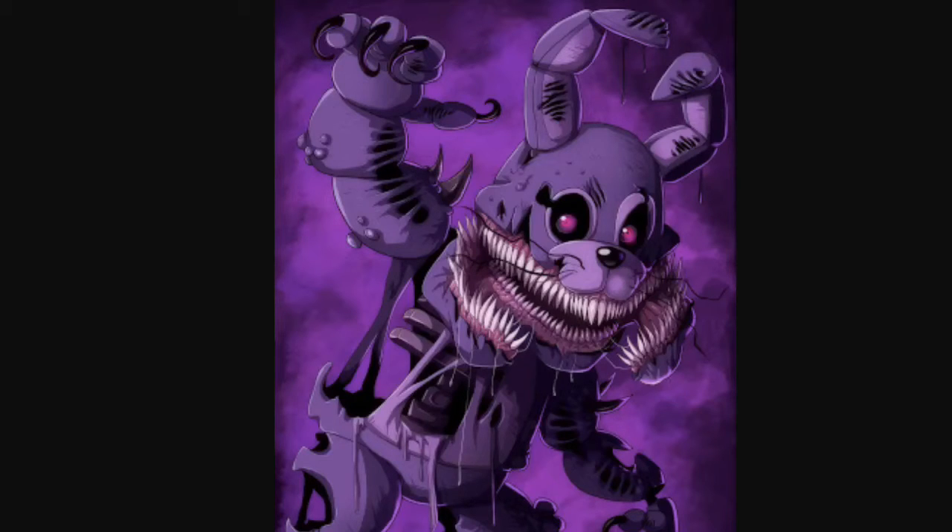We're going to show a full body of Freddy at the end of the video. So yeah, this is Twisted Bonnie — jeez, I don't want to mess with him.